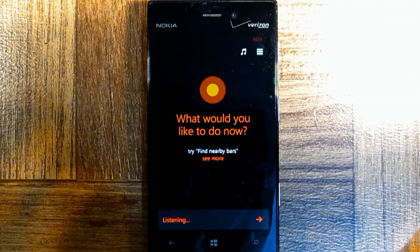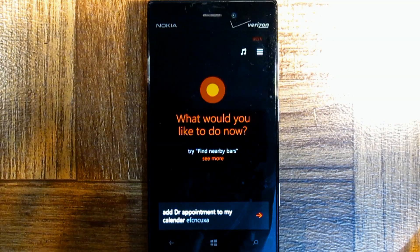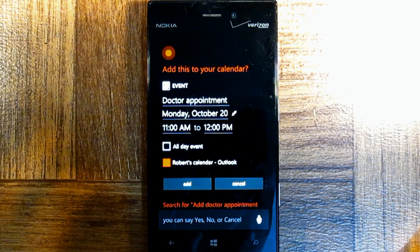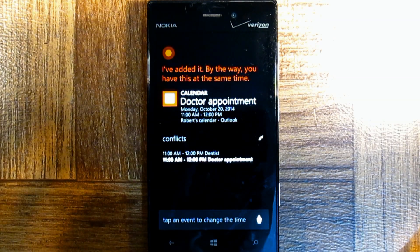Add doctor appointment to my calendar on Monday at 11am. Add doctor appointment to your calendar for Monday at 11am — sound good? Yes. Alright, I've added it. By the way, you have dentist at the same time.